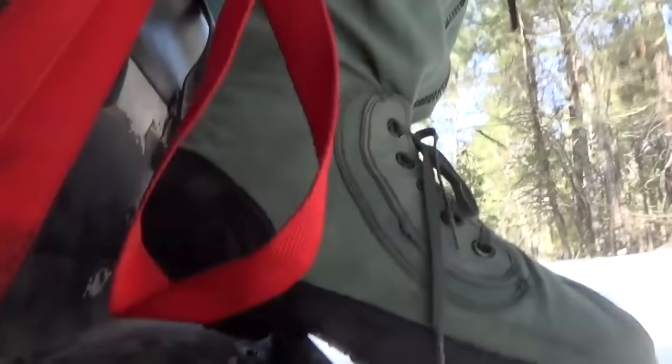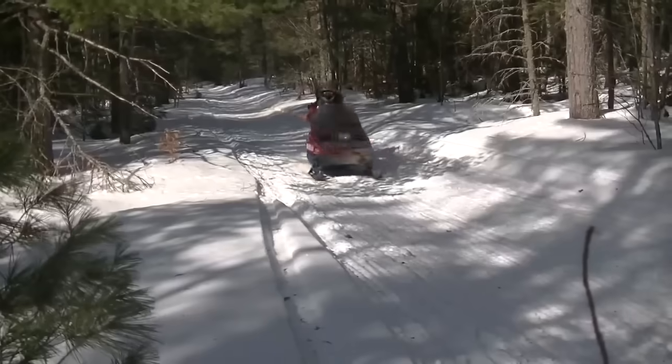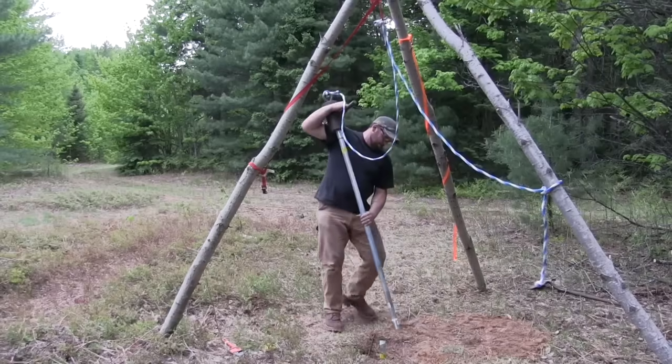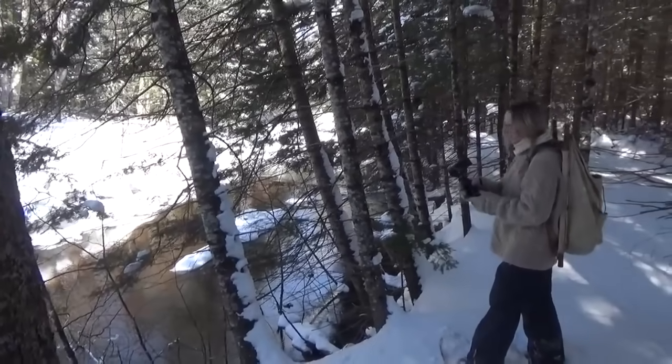One year ago my wife Brooke and I bought about 80 acres of remote wilderness property up around Lake Superior. Over the last 12 months we've shot a series of videos on this piece of property. She built a small cabin, I built a small cabin, we each did a hand-driven well, put in an outhouse, and we also set up a tent camp that we stayed in most of this summer while we were up there.